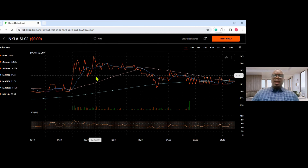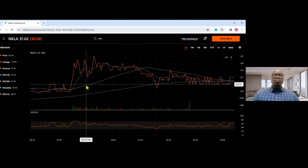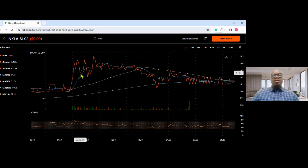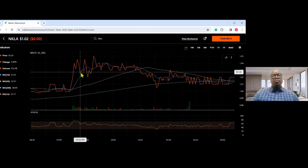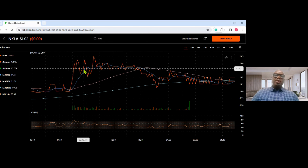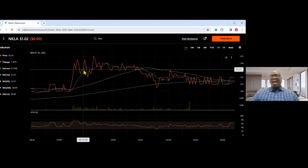Right here for the pullback strategy — you can see it is going down here and then it goes back up. You can see your profit right here. This will be your entry point and your exit will be here — this is your string of profit for the pullback. You can do that many times throughout your trading day and make your cash.